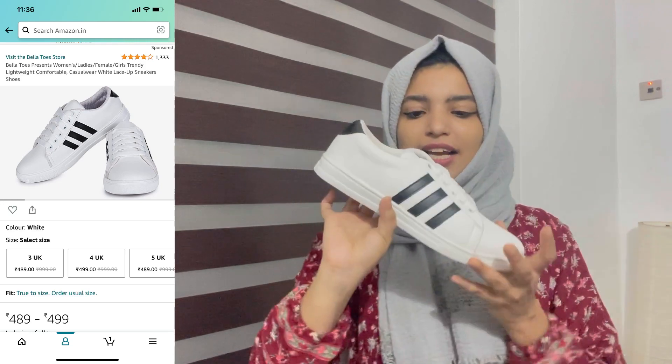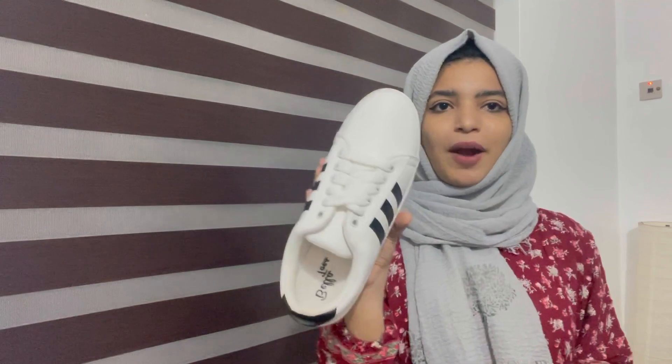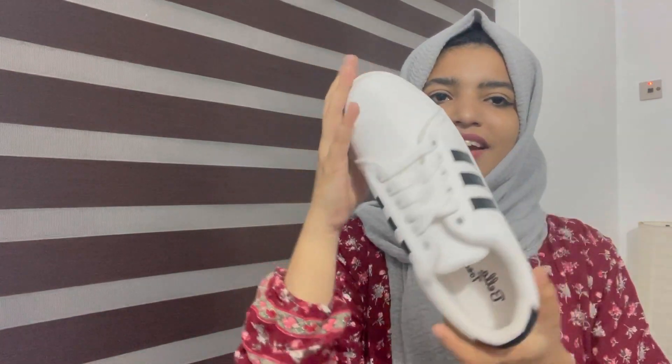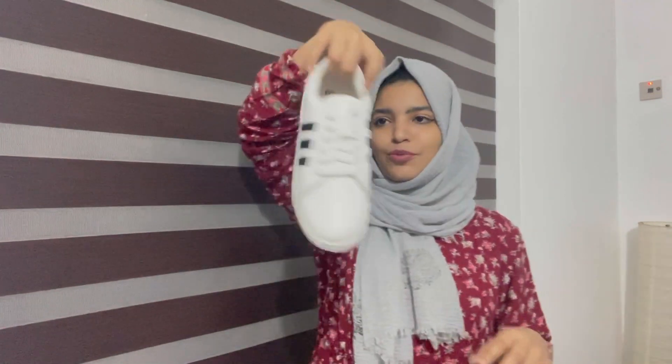I am going to buy the shoes. I'm not going to give you just a little bit of a review — the price is worth it. Running shoes are flexible; it is a casual shoe and also a very flexible product. It seems very flexible, easy, and interesting, and it has beautiful stripes.